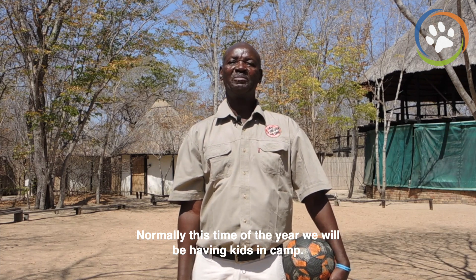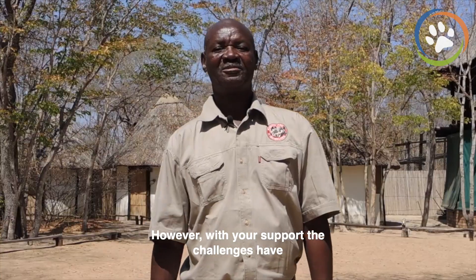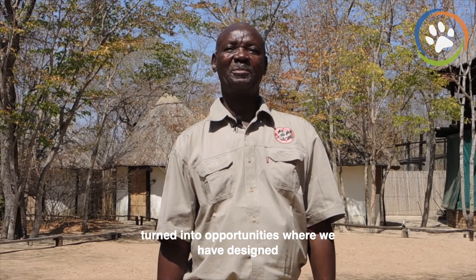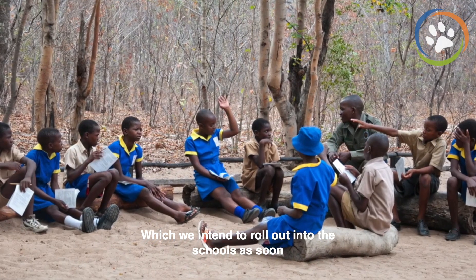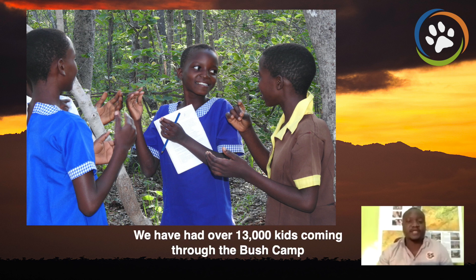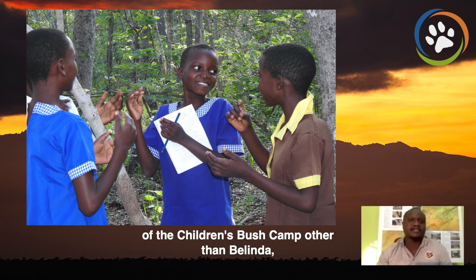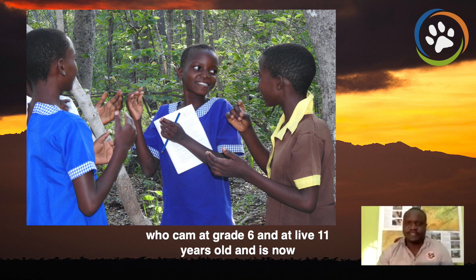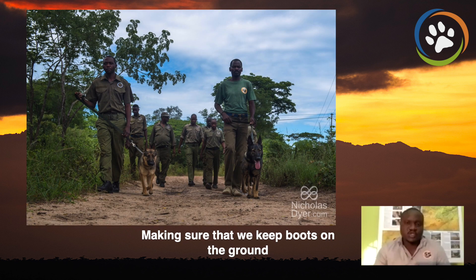Normally this time of the year we will be having kids in camp playing ball behind me here. However, with your support the challenges have turned into opportunities where we have designed an intensive outreach program which we intend to roll out into the schools as soon as schools reopen. It would be fantastic to have these happy faces back at the children's bush camp. We have had over 13,000 kids coming through the bush camp, and what more can show the impact than Belinda — the girl in the middle — who came at grade six at 11 years old and is now working for our anti-poaching unit, which has been on the ground since March.